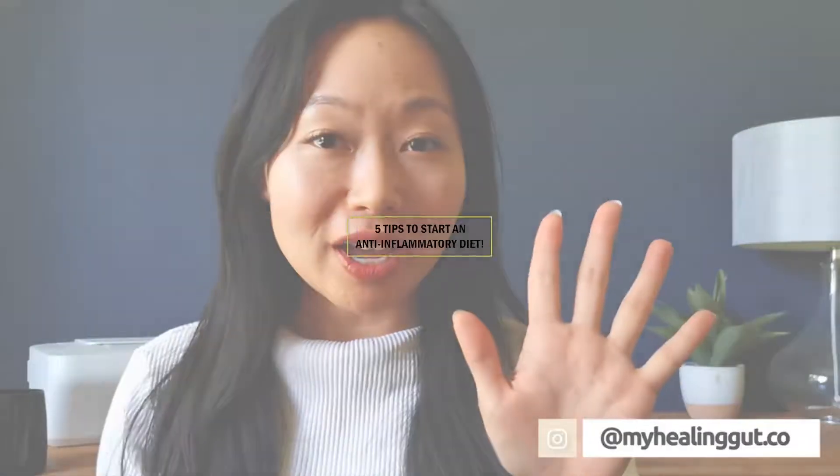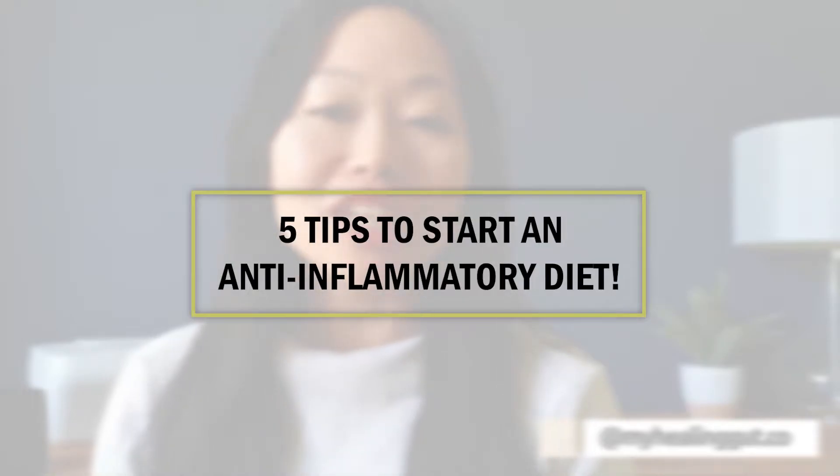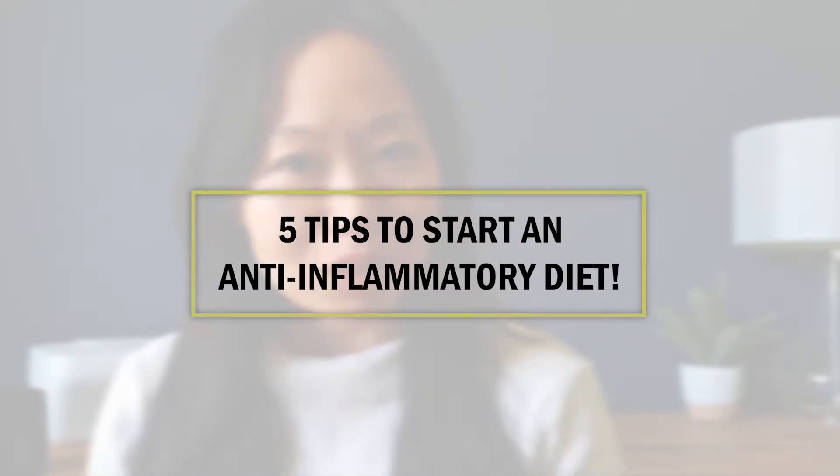Hi lovelies! Welcome to my channel. In today's video I'm going to go over 5 tips to make you more successful in changing your diet to an anti-inflammatory one, how I did it because I've done it for a whole year, and also some tips and tricks along the way.